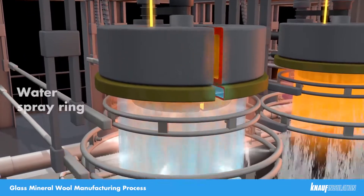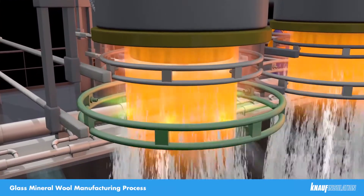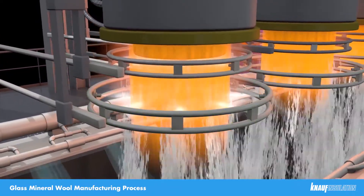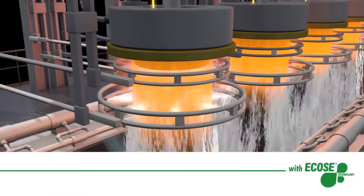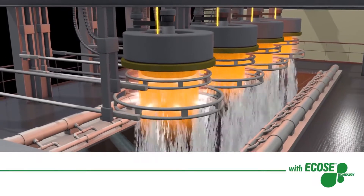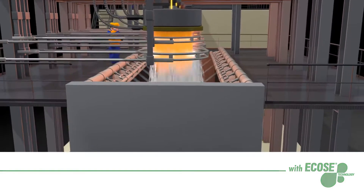The first spray ring is just water, cooling the fibers down, which needs to be done first before we can apply the binder from the second spray ring. The innovative binder we use is unique to Knauf Insulation, and is called ECOS Technology. It was developed by our research and development team to create a bio-based organic binder, which has no formaldehyde, colors or dyes added to the process.